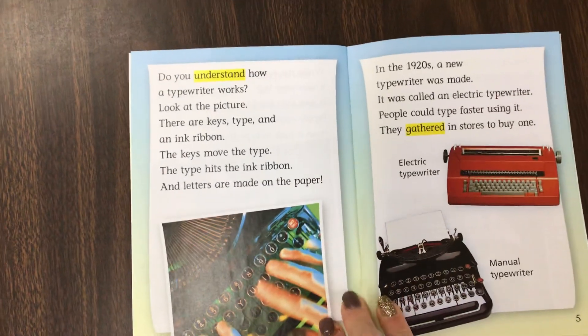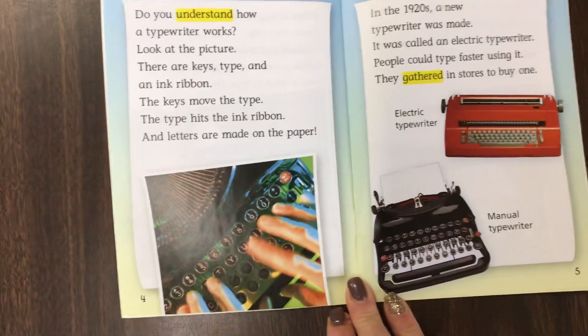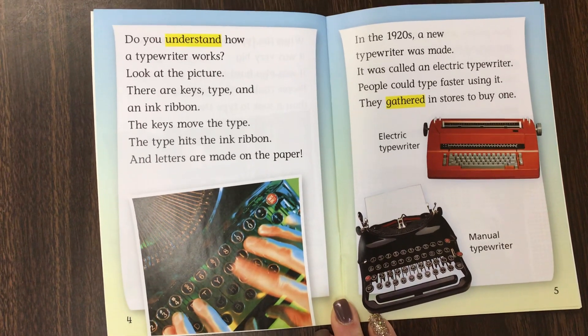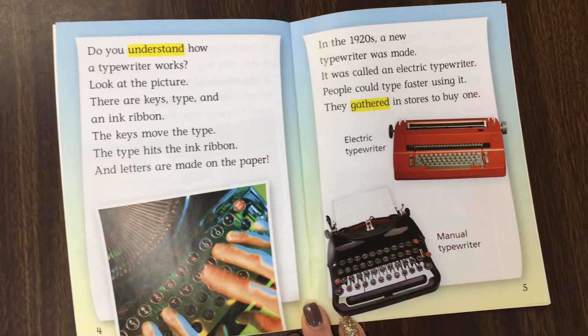Do you understand how a typewriter works? Look at the picture. There are keys, type, and an ink ribbon. The keys move the type, the type hits the ink ribbon, and letters are made on the paper.